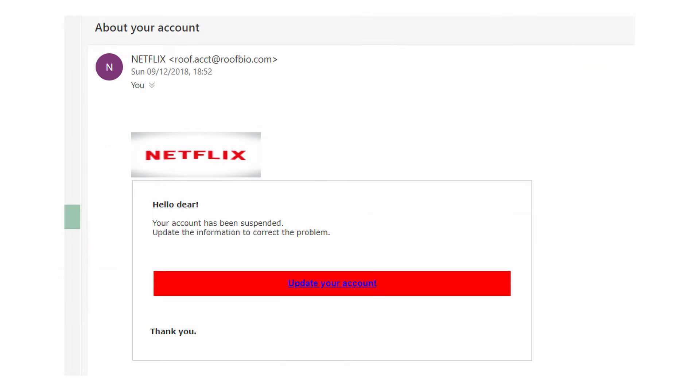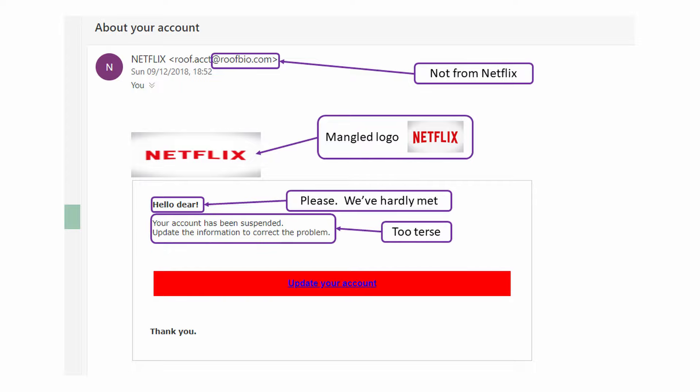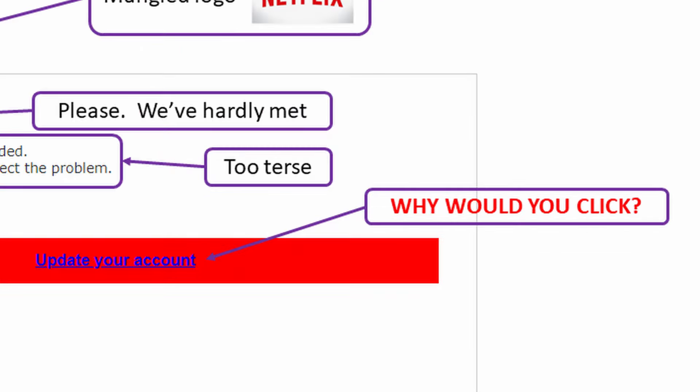Next up we've got what appears to be a warning from Netflix. It says 'about your account,' but it's not from a Netflix email address. It has a Netflix logo that's been stretched out of proportion at the top. And it says: 'Hello dear, your account has been suspended. Update the information to correct the problem.' There's nothing in here to make it look legit at all. Why would you click on that link?